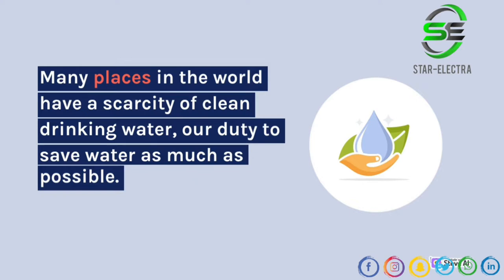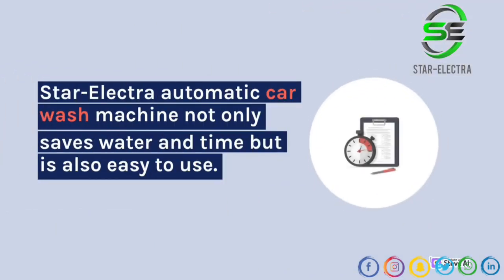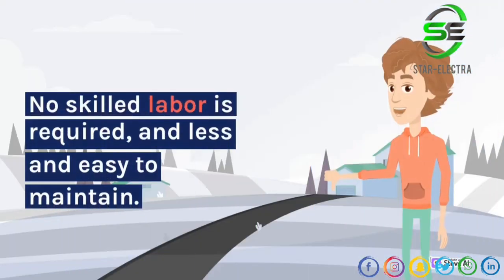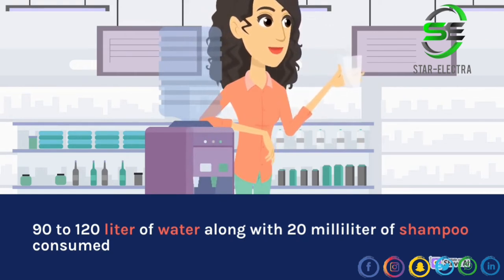Star Electra has come up with a solution with advanced automatic car wash machines. The Star Electra automatic car wash machine not only saves water and time, but is also easy to use, with consistency in wash quality, high rate of production, less labor effort, no skilled labor required, and easy to maintain. Only 90 to 120 liters of water along with 20 milliliters of shampoo are consumed.